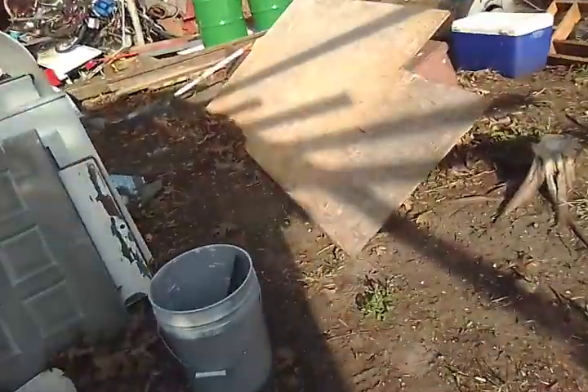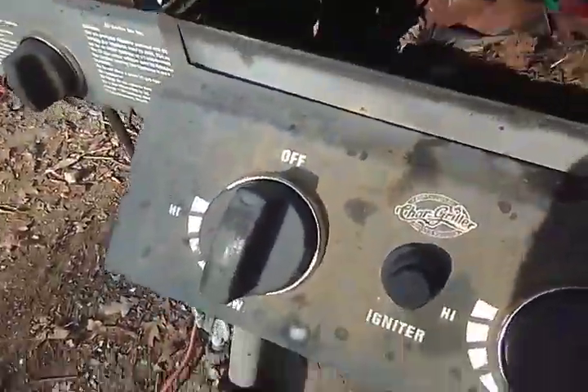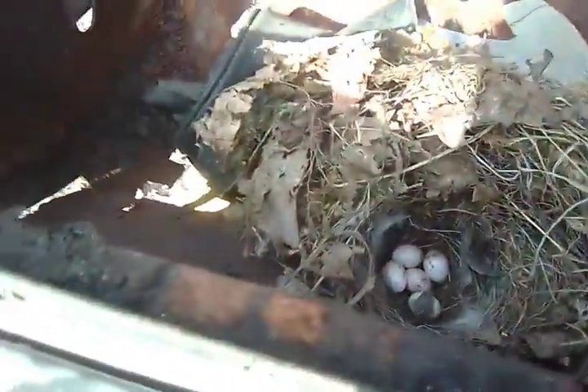Hello YouTube! Let's give one last look. I just figured out they are raven eggs. If not, they are a robin. But I'm pretty sure because there's gray feathers in them, and my brother says they are a raven. So I found one, two, three, four, five raven eggs — or robin. Have a good day, YouTube.